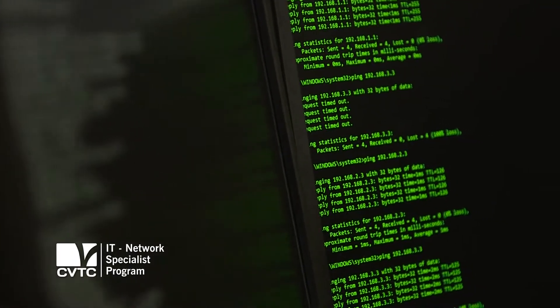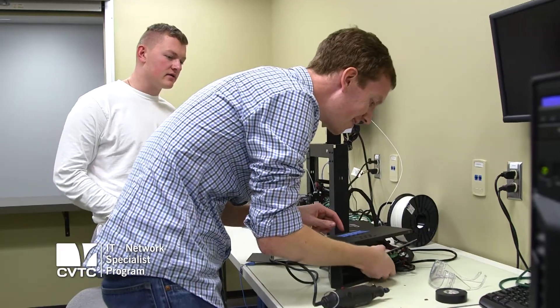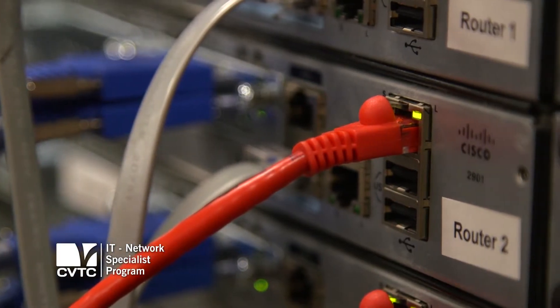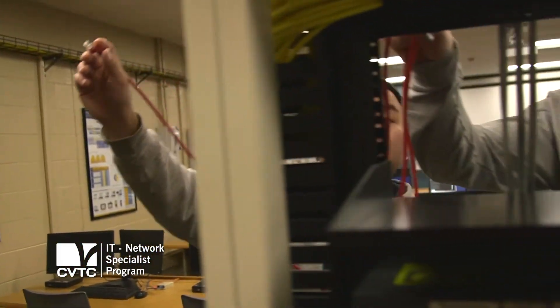It's a two-year program and you earn your associate's degree for the ITNS program. We learn about hardware and networking — networking is the primary thing — and then servers and administration as well. It gives you a more in-depth view of configuring hardware for computers, servers, and switches. On top of that, we have endless opportunities to complete multiple certifications.